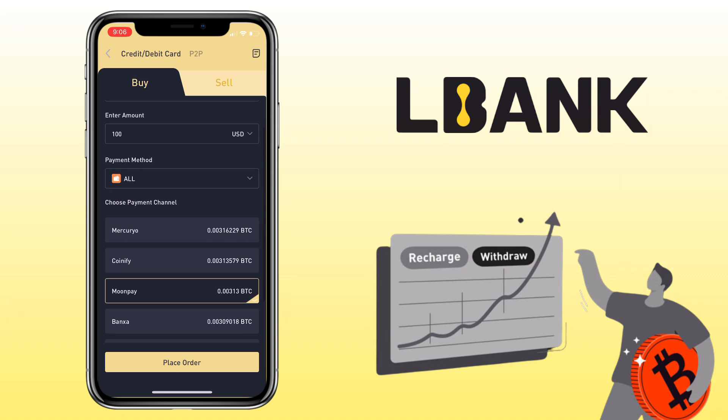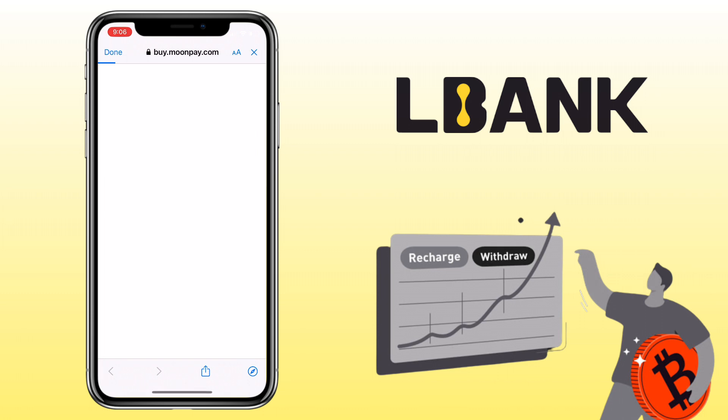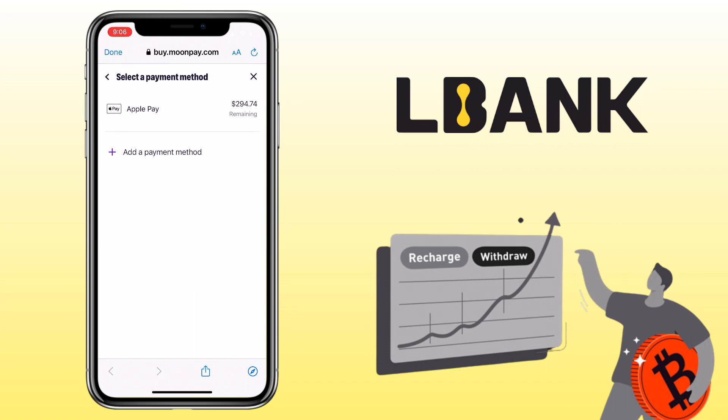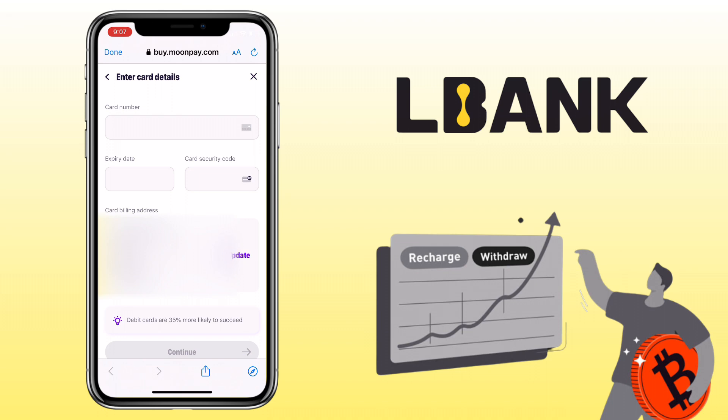Open the LBank app again and redo the process. You will see you'll have to confirm your order. I need to choose the payment method — it shows Apple Pay already, but I want to use my Visa card, so click on Add a Payment Method and select Bank Card. Then enter your card information and complete the process.